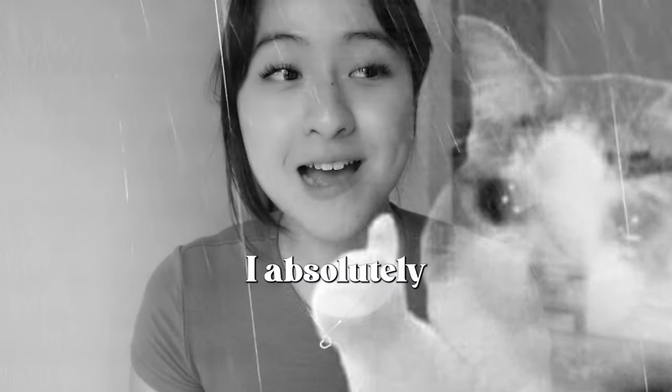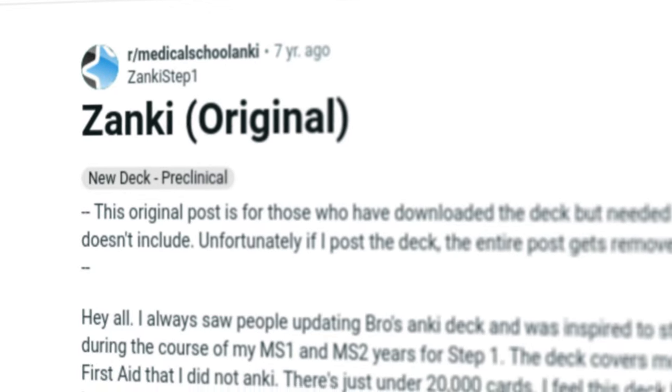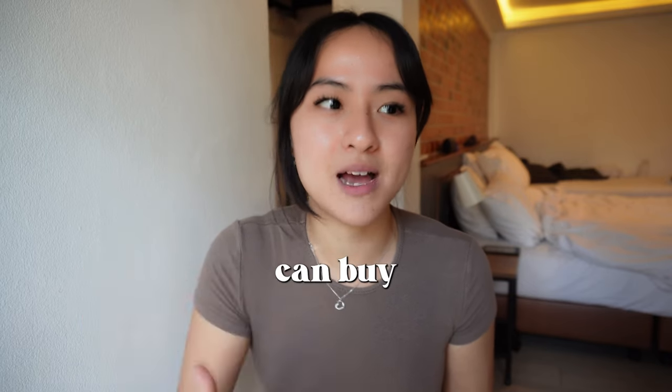I tried sticking to Anki for maybe one week across my entire six-year medical school degree. I tried really hard to stick to it, but found it really hard to keep up. So I went online and searched for Anki decks for med school and found a deck called Zanki, which at the time was free. Nowadays you may have to pay a small fee for it, but if money can buy you back time, I 100% would recommend.